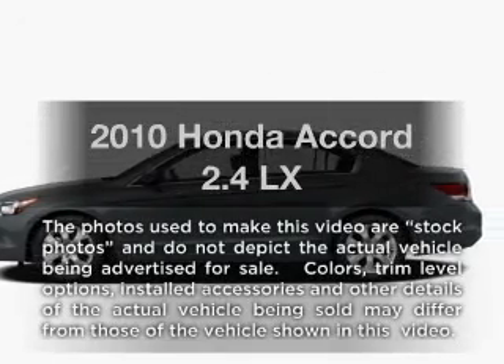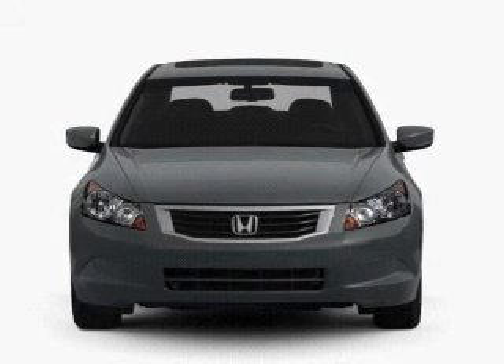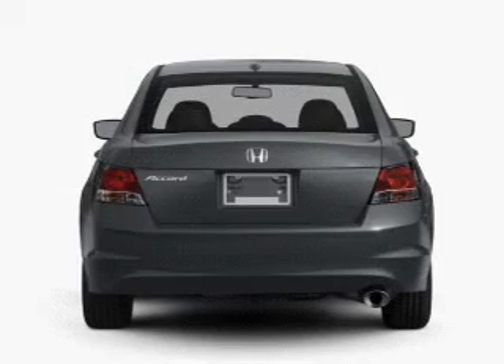Introducing the 2010 Honda Accord. If you're looking for a first-rate auto, this one could be yours today. With an efficient 4-cylinder engine connected to a smooth shifting 5-speed automatic transmission.